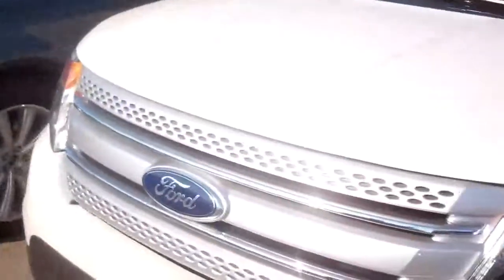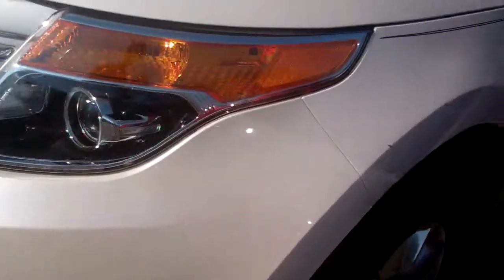Hello, Arthurine. Ryan Marshall at Scalic Ford, giving you a quick video on a 2015 Explorer XLT, one of the ones that you were looking at.